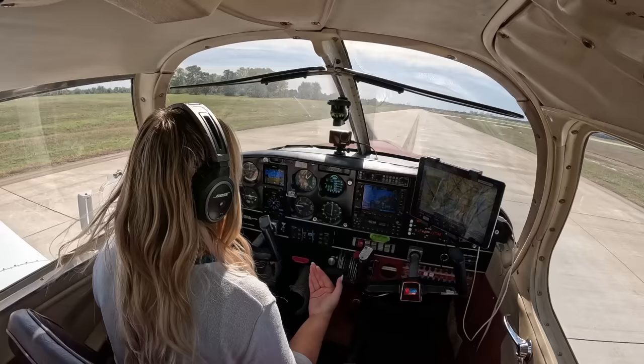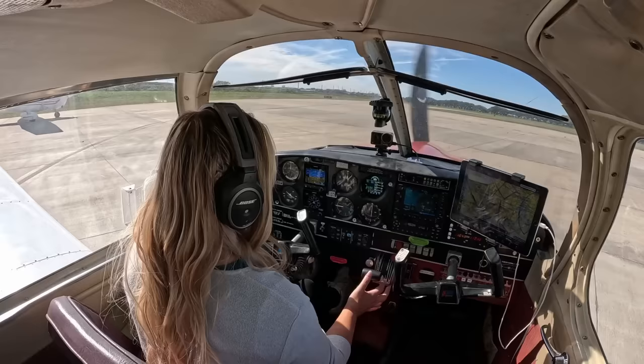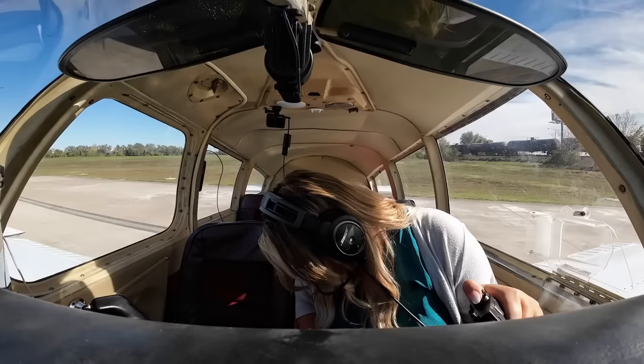Good morning, everybody. It is currently 11:15 — a beautiful day to fly. The airplane is all fixed up. On today's flight, once we get up in the sky and level off at a safe altitude, I'm going to explain what happened to the airplane and what my aircraft mechanic had to do to fix the problem. I'm also addressing some questions and comments from that video. Thank you very much for all of the love and to all of my new subscribers — welcome to the Caviators.